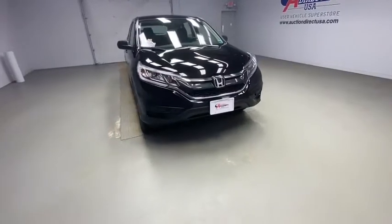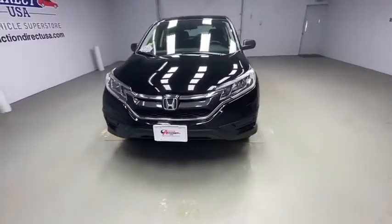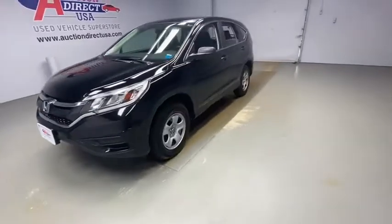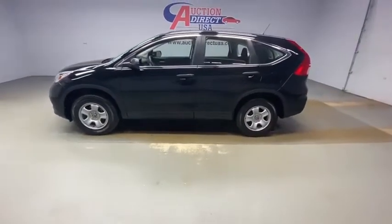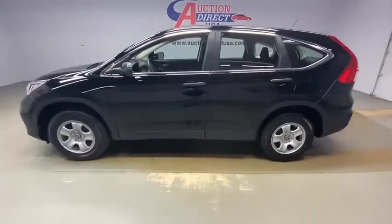Looking for the right vehicle? Check out the 2016 Honda CR-V. CR-V, a top recommended vehicle because of its car-like driving manners, good value, cool technology, and comfy interior.